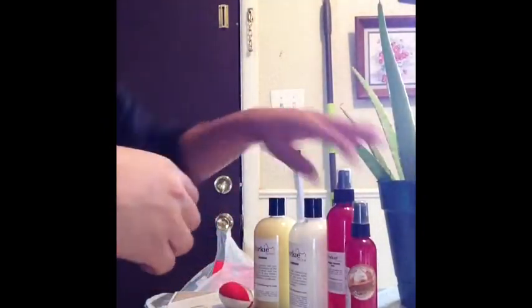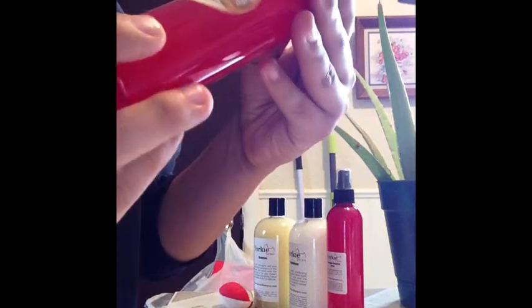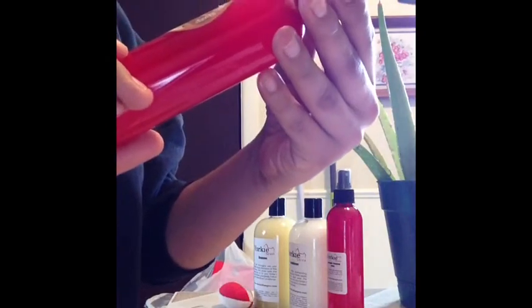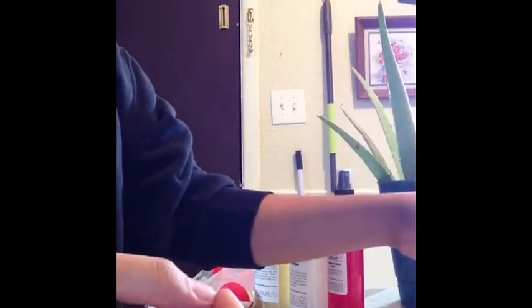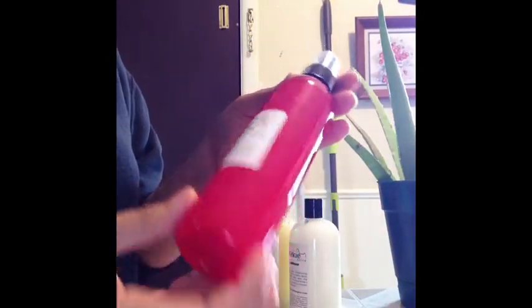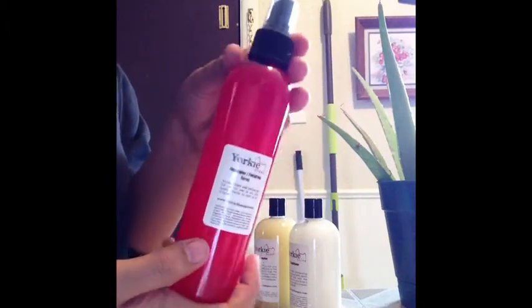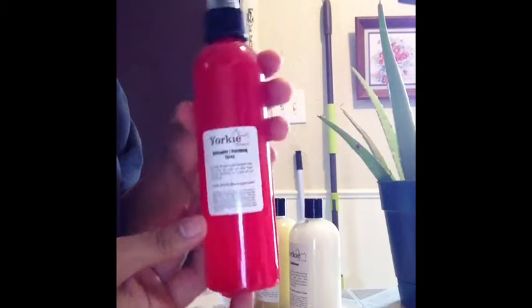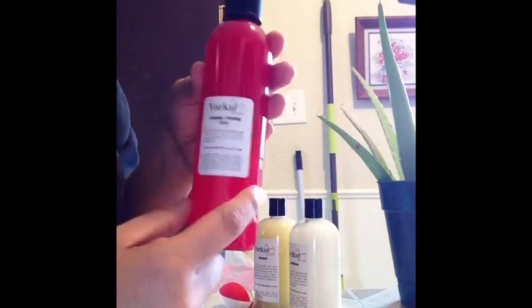The first one they sent me was the detangler — the Pumpkin Pie Limited Edition Detangling Spray. It smells so good, it smells like sugar. I love it. This is a normal detangling spray she uses on a daily basis. You can use it on wet or dry hair. I use it every time I brush her, every time after I give her a bath and blow her out.